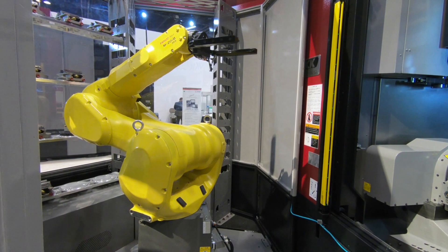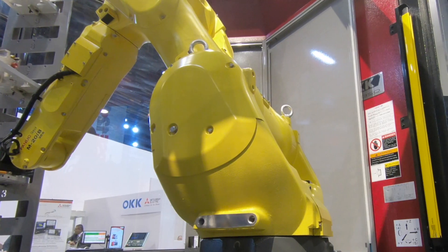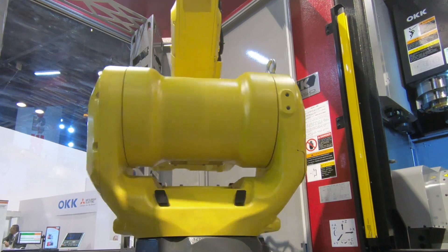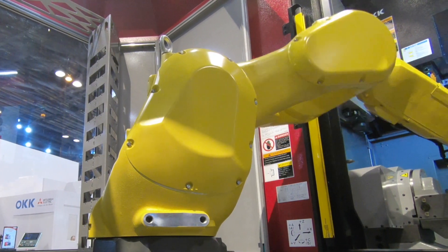We implemented an area scanner along with B&R's X20 safety processor to control the logic communication between the robot, the machine, and the safety systems. When the robot is sent to a predefined home position, it allows the machine tool to be easily accessed for manual operations.